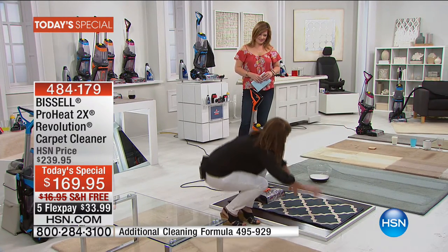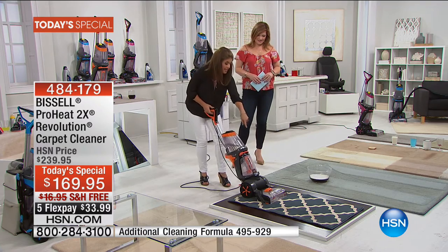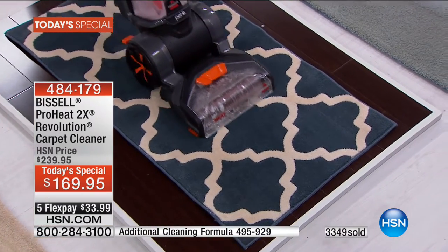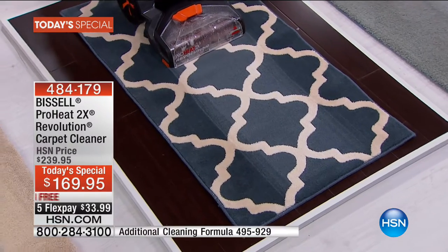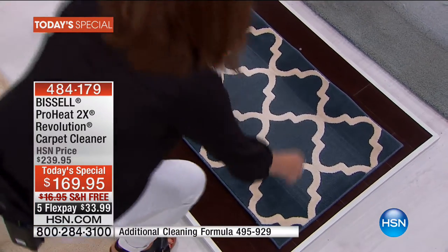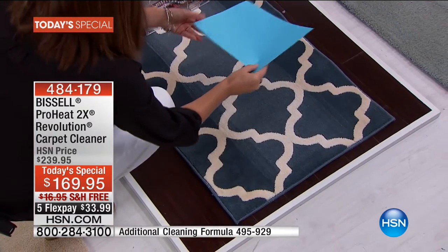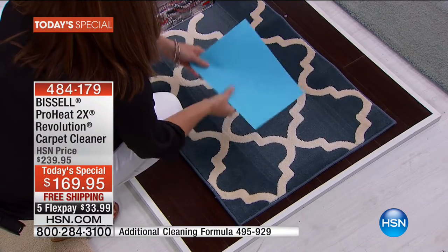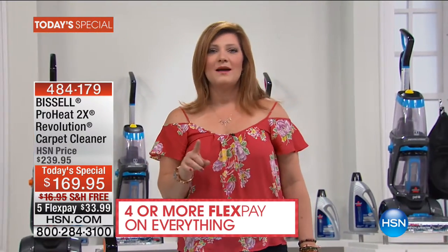In express mode, the machine knows exactly how much formula to put down but you're still getting that clean. Just look at the difference in the color of this rug — and that's in express mode. Think of that chair area where the kids all sit, or where your pet always lays — that is dry, absolutely dry. It's cleaning the fibers, scrubbing them, getting a deep powerful clean, removing dirt, debris, pet hair, dander, everything you don't want — but it's not soaking your carpet. That express clean means dry in under an hour.